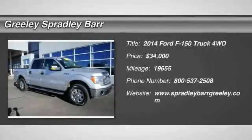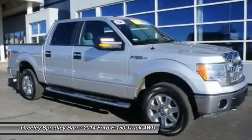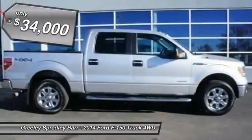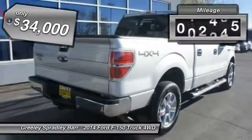The 2014 F-150. A Ford F-150 knows how to handle any situation. It's built to follow orders, no whining, and is priced below $35,000. This vehicle has less than 20,000 miles.